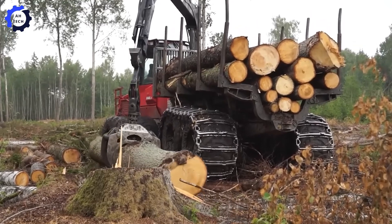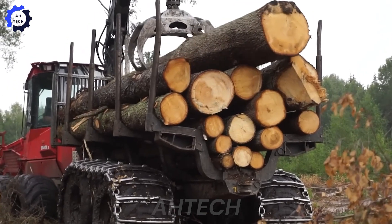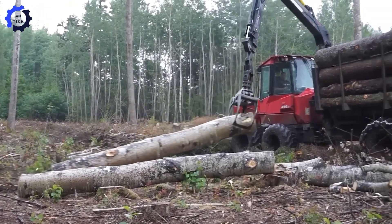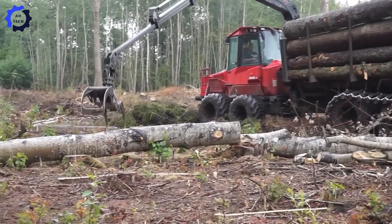The Valmet 840.3 — the ultimate logging beast. Designed for rough conditions, it hauls massive logs with pinpoint precision and rock-solid stability, even on slippery terrain. Rain, snow, or mud — nothing stops this monster from crushing the job efficiently.